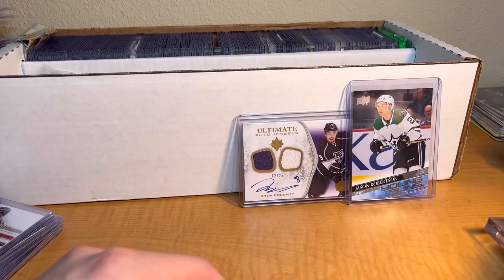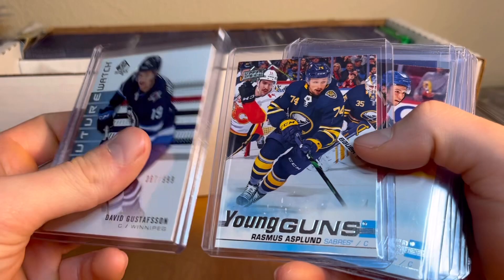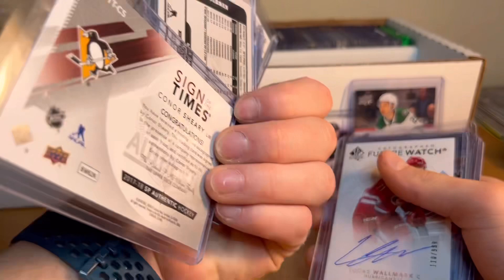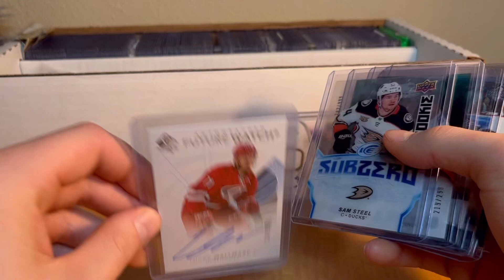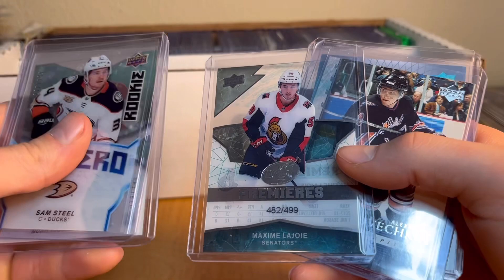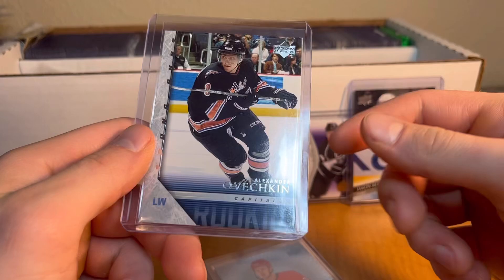Moving into some hockey - there's a David numbered to 199. There are a lot of Young Guns and I know Young Guns are super hot. I know a little bit about hockey but I'm trying to learn more. There's a Connor on-card auto numbered to 149. Hockey cards are just so nice - I need to learn more and get into it. There's also a Lucas Walmart auto to 999.